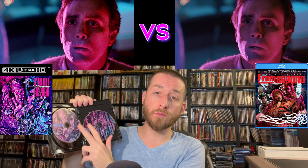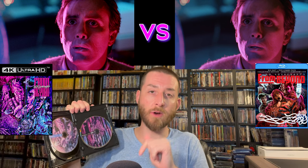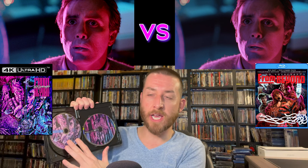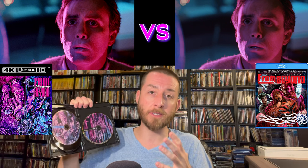Inside you get Disc 1 and Disc 2 Blu-ray discs — both are Region A locked, so you'll need a multi-region or region-free player. I always post links to my favorite region-free players in the description section. Your 4K disc is 100% region free, playable anywhere worldwide. The 4K is obviously where it's at — with that HDR 10 and purple color scheme, it's a surprising upgrade over the previous Blu-ray. Getting to my review score for From Beyond: Vinegar Syndrome did a really good job. HP Lovecraft's From Beyond on 4K gets a 9.3.